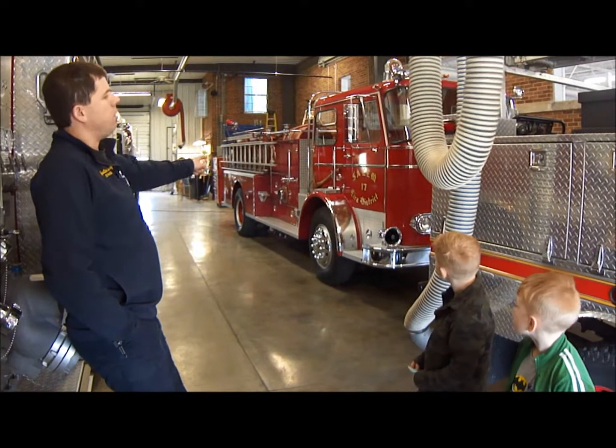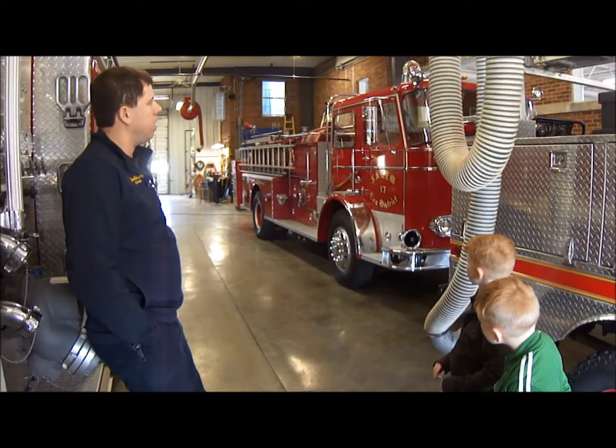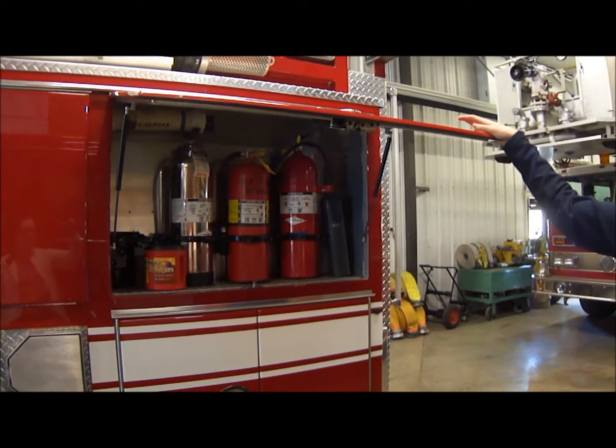This truck, which is our oldest truck, is normally kept out there. We've got some of the different extinguishers we carry on it as well.